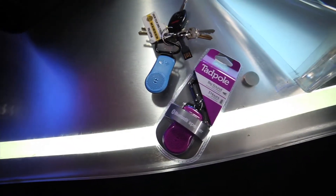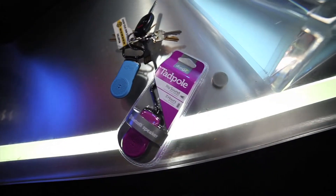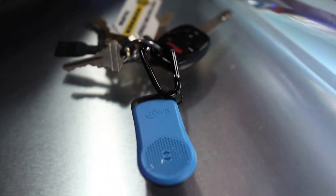With the iFrog's Tadpole, you always have an extra speaker to boost the volume. Carry it as a keychain or clip it to your bag.